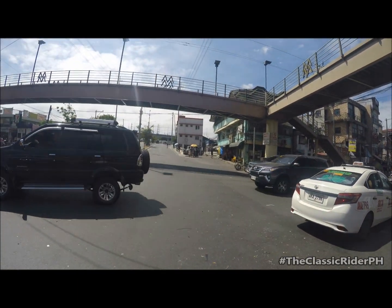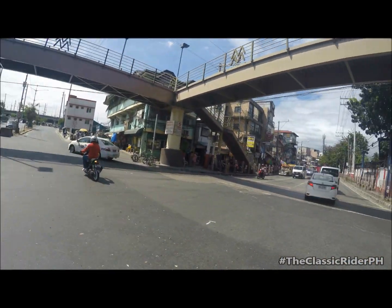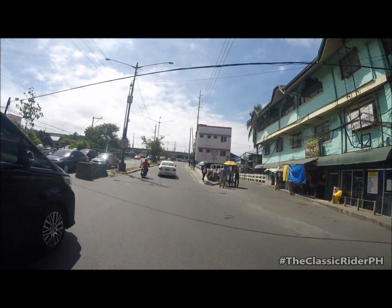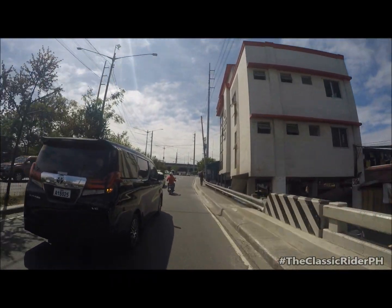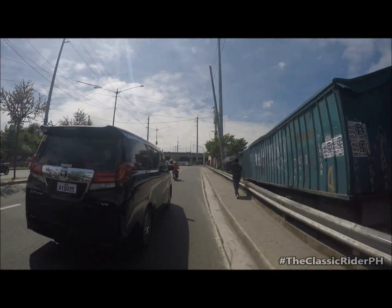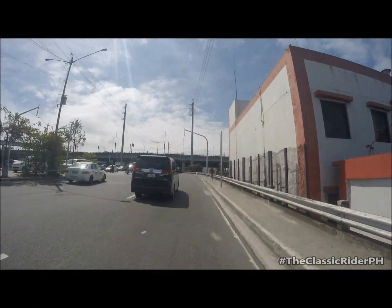I think I'm going to end this vlog now. Maraming maraming salamat sa pagsama sa akin at pagsasayang ng konting minuto nyo. This is The Classic Rider PH — so long. See you in my next vlog. Ba-bye!